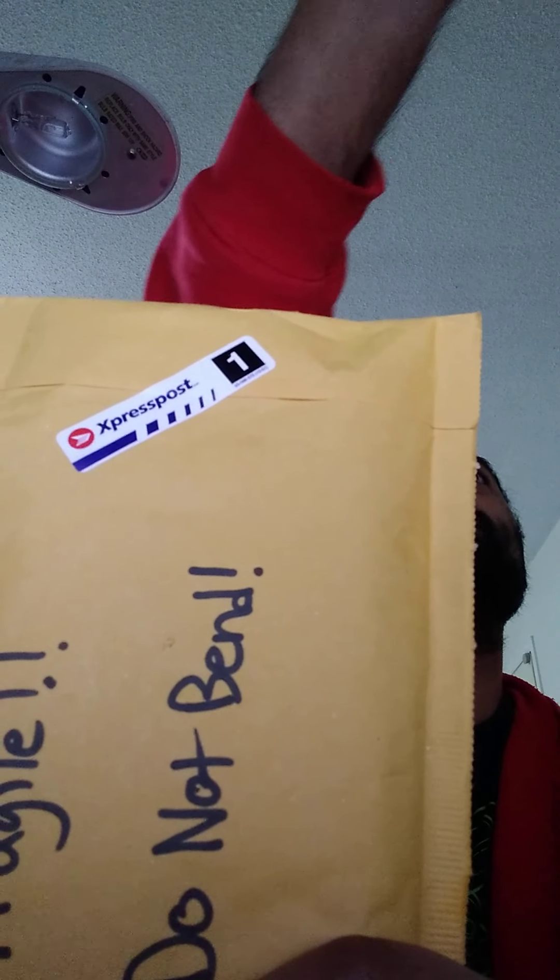Hey everyone, I got this package in the mail today. I'm gonna open it and show you what it is. I don't know yet what it is — all I know is who it's from. Here's the envelope, here we go.